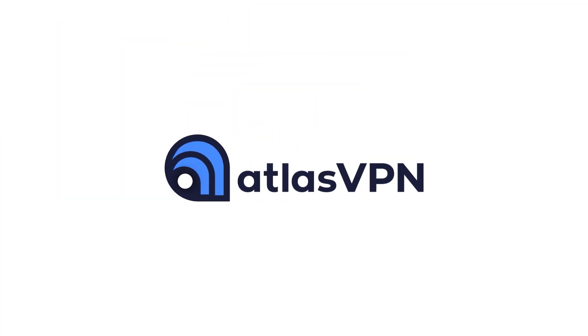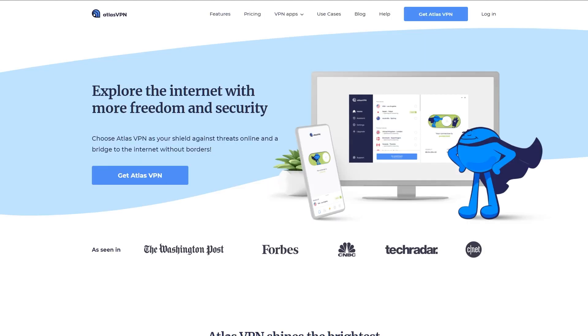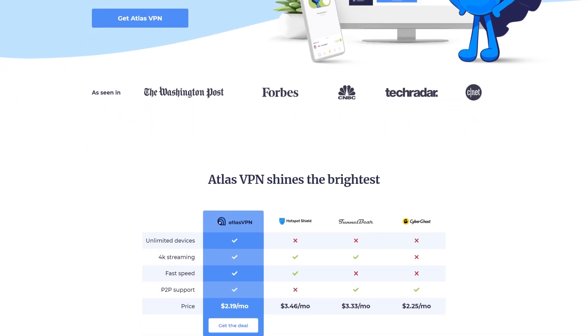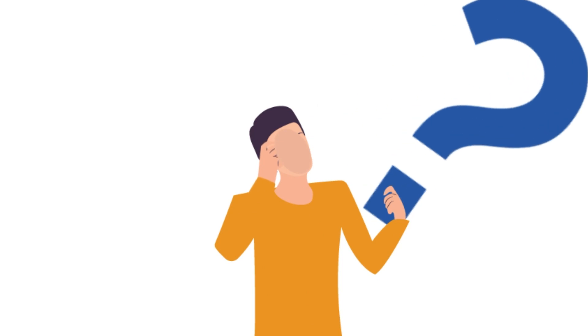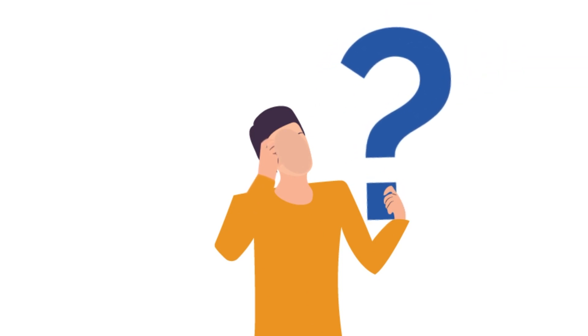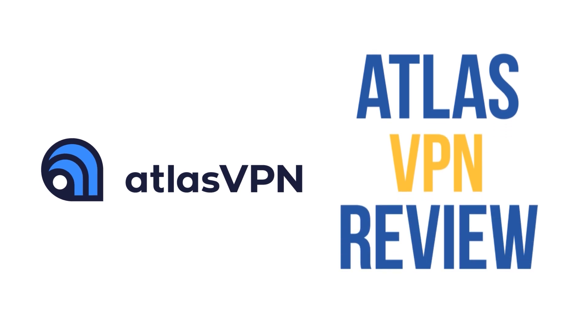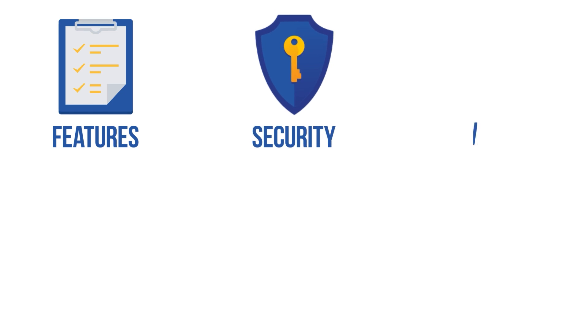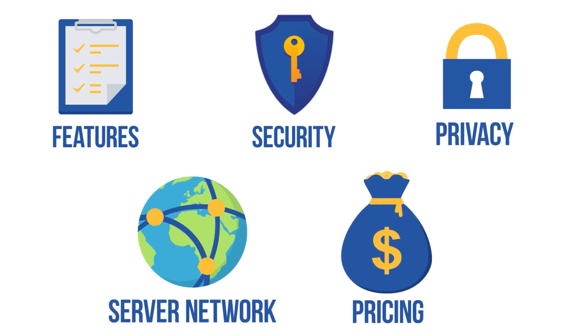Atlas VPN came onto the VPN scene only 22 months ago, and it has quickly made an impression on many VPN enthusiasts with its amazing service. While its free service offers a smooth transition for new users, its premium version provides an even better experience. But can Atlas VPN really compete with the very best in the game? As usual, I'll be providing an in-depth review of Atlas VPN, looking at all its key aspects like features, security, privacy, server network, and of course, pricing. Alright, let's get started.